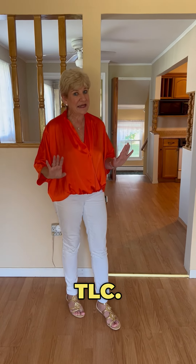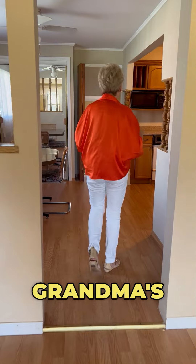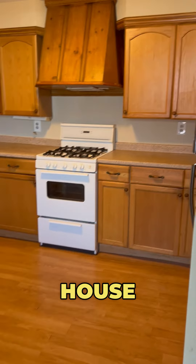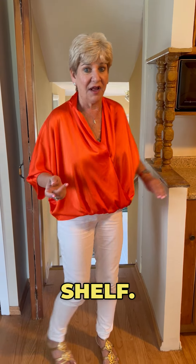Needs TLC — it's kind of grandma's house, so let me show you grandma's house. Definitely needs updating with the kitchen, but this house is coming on the market for under $400,000 and will probably fly off the shelf.